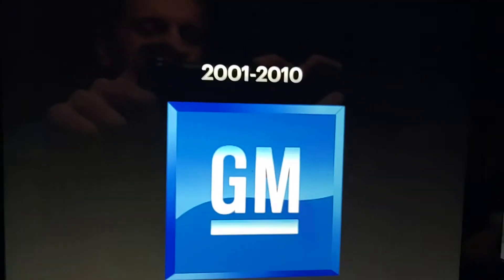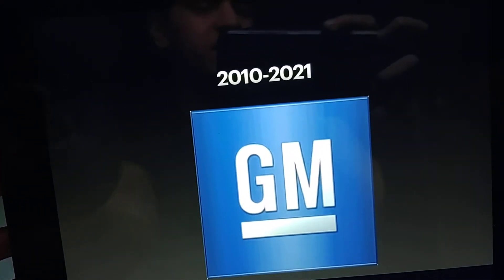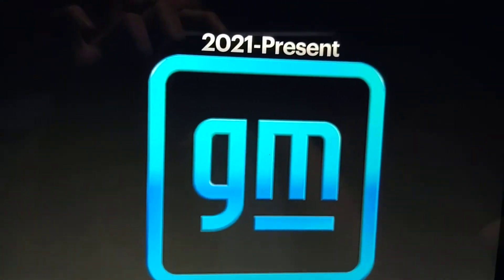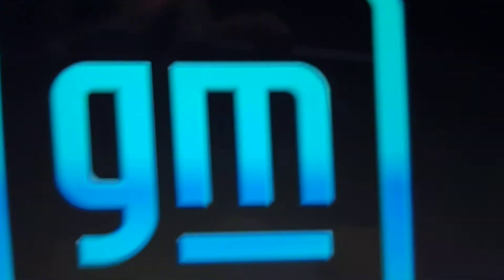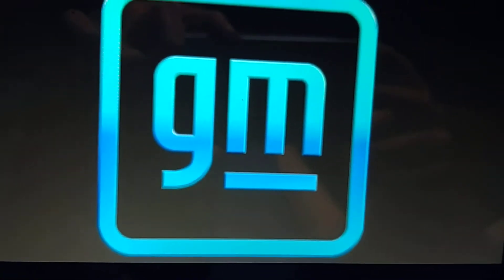2001 to 2020, this is their 3D version. 2010 to 2021, this is their modified 3D version. 2016 to 2021, this is just text — we see the words General and Motors in grey text. Finally, 2021 to the present, we see the letters G and M with something that looks like an app icon in turquoise and blue.